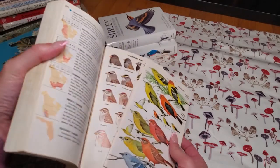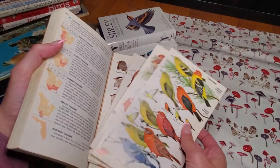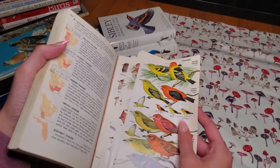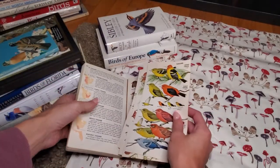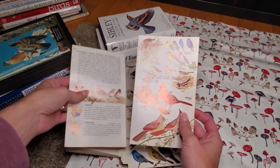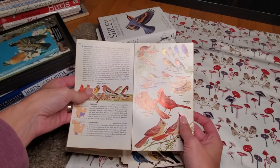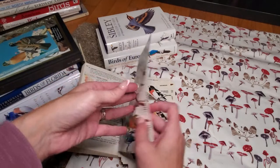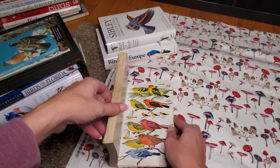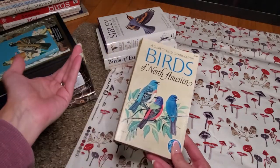This one already had pages falling out, which really isn't an issue because I can fold them in half, fussy cut them, or I can always use washi tape and put them in my journal so they're good to go. I didn't even notice the pages were like that until I brought it home and started going through it.